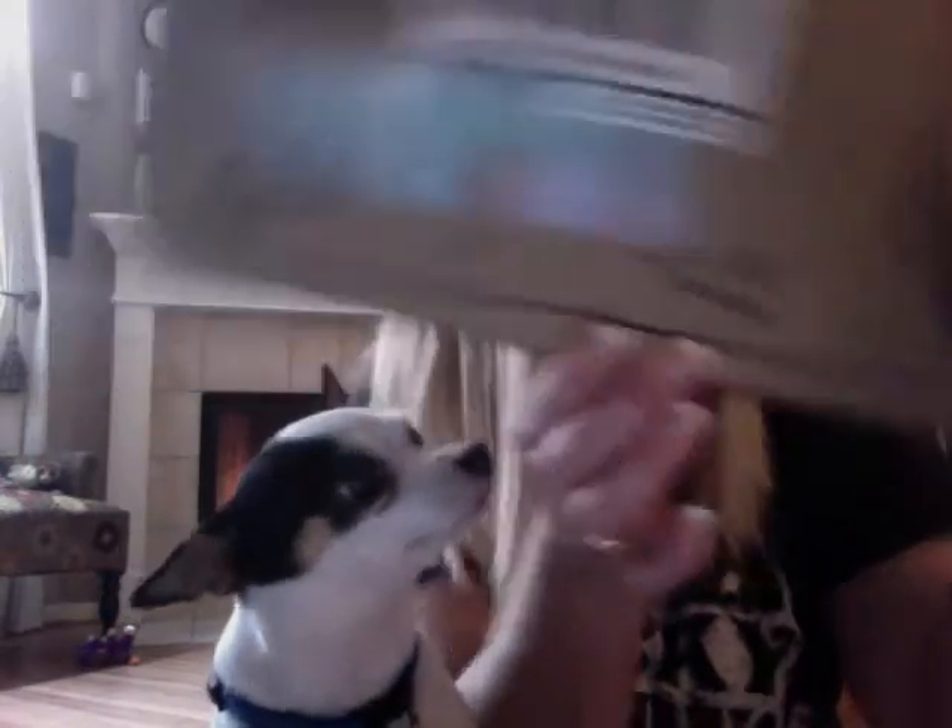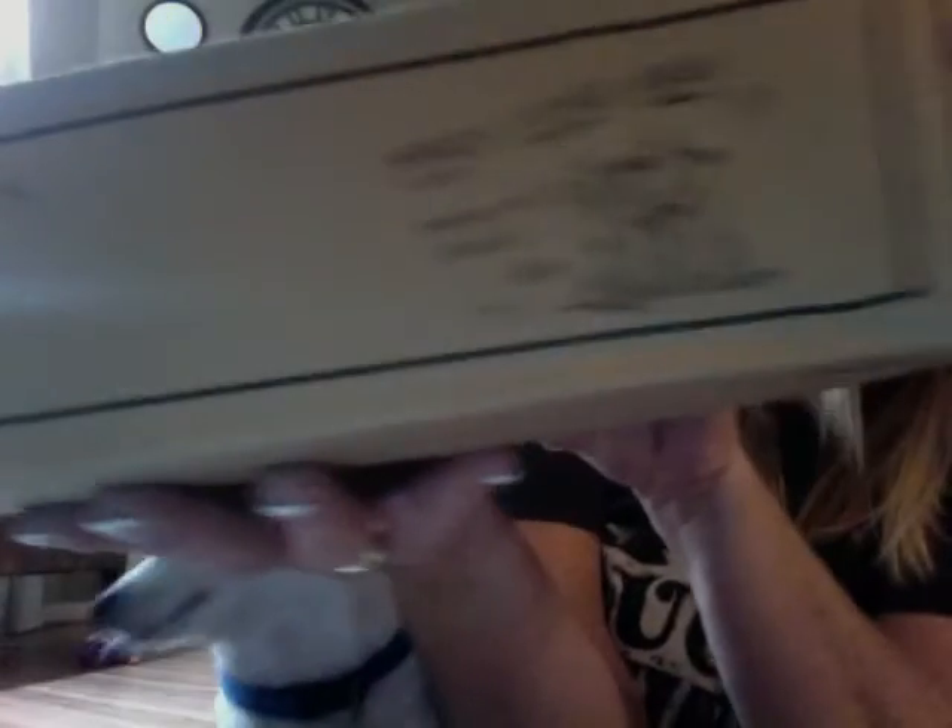I wanted to show you the box real quick. I had to reshoot this because my address was on here, but I wanted to show you the box. This one says 'Rikki Plus Fire Hydrant,' and the one at the bottom says 'Dingo Sniffs Butts' — so funny, right? Here's another one that says 'I Ate My Homework,' and this one's real cute too: 'Monty Looked Andy Behind the Jungle Gym.'